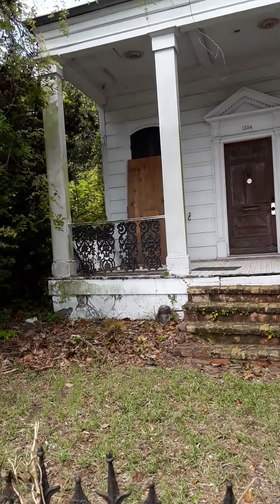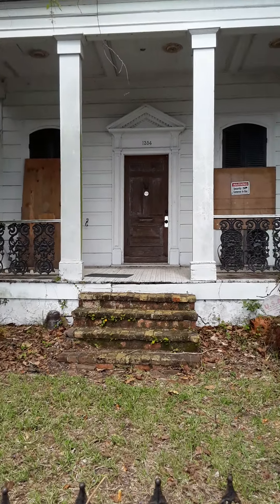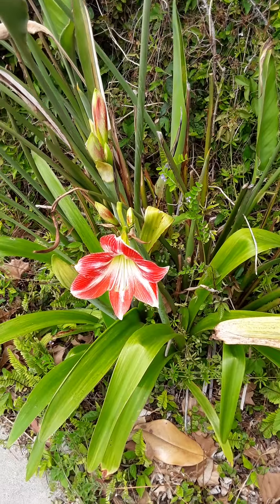There's nothing indicating renovations, so maybe it's just abandoned. But that's how the houses look back in the day. Time to smell a flower — a lily.